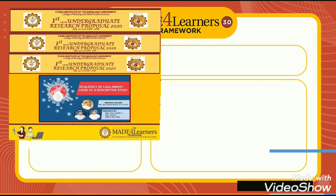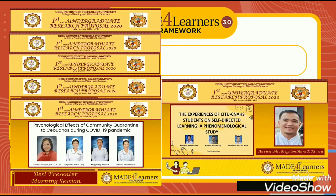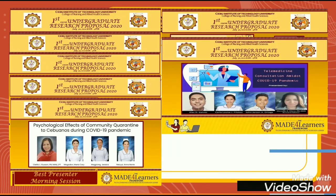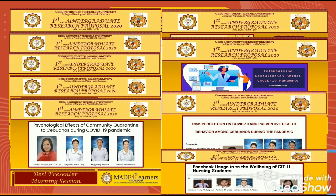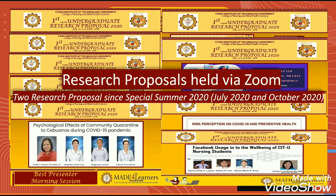For nursing research, there were already two research proposals held via Zoom. With the help of Google Sheets, we were able to gather and tabulate scores in real time.